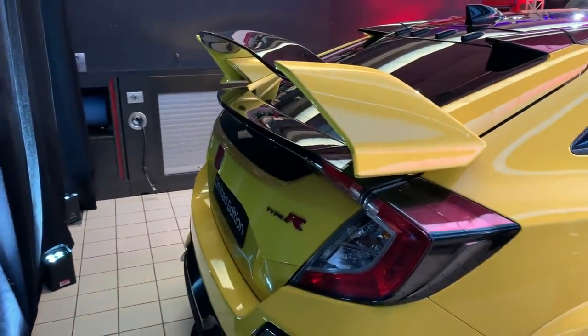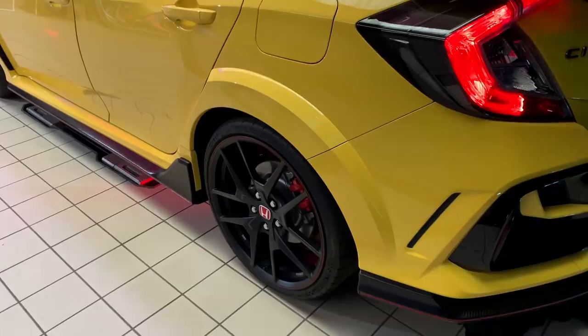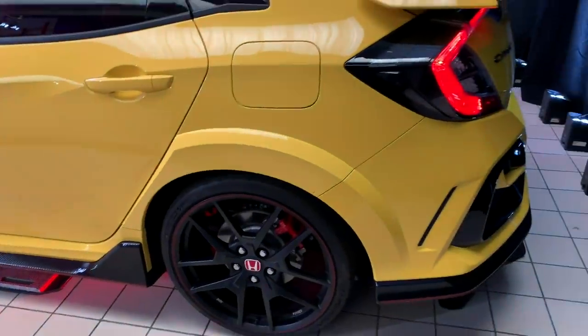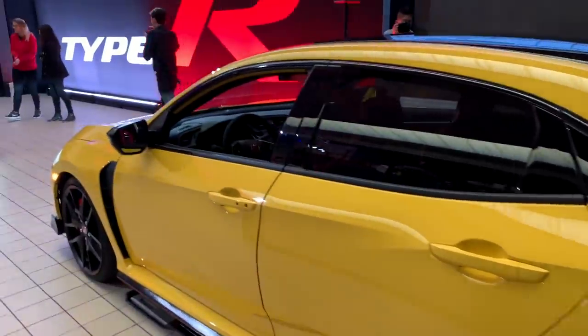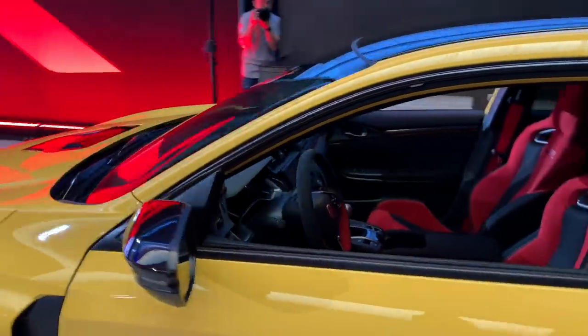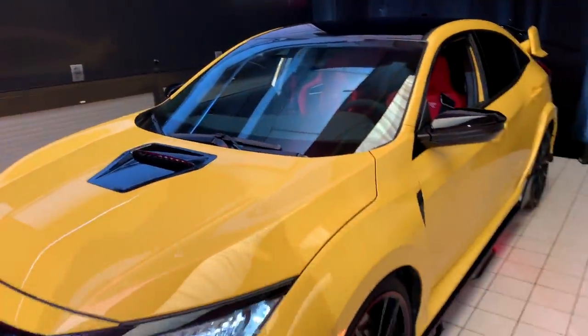Honda also retuned the dampers, so they're a little more aggressive and more ready for the track. They also recalibrated the steering, which Honda says brings back a little more feedback to the driver. Overall, just some slight but meaningful tweaks to this Limited Edition model.